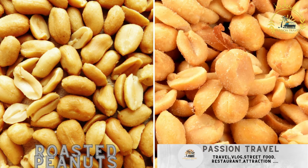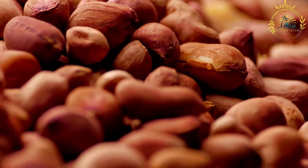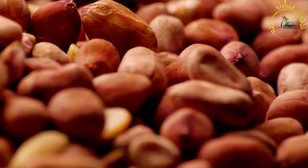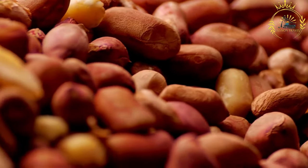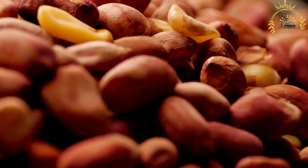Roasted peanuts: roasted and salted peanuts are a popular snack. Roasted peanuts are a simple yet delicious and satisfying street food enjoyed in Niger and many other parts of the world. Peanuts, also known as groundnuts, are a popular snack due to their nutty flavor, crunchy texture, and nutritional value.